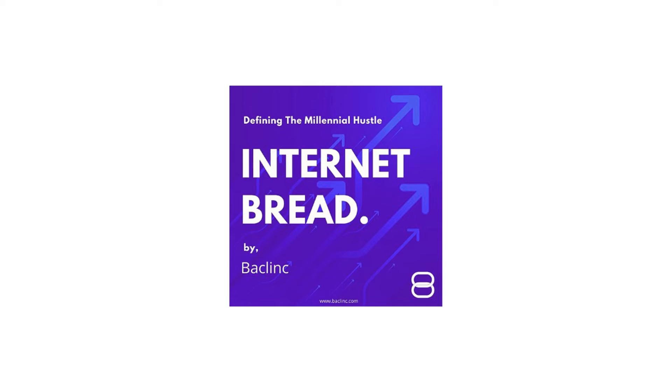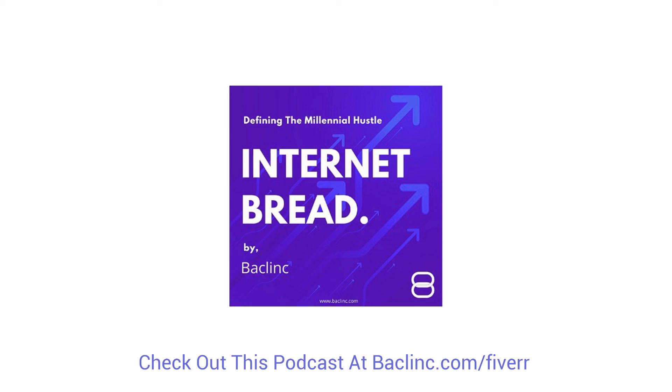That's been it for how to make money on Fiverr. This podcast is Internet Bred by Backlinc. My name is Abhishek Yadav, and Backlinc is a digital marketing company that helps businesses grow. We also wanted to educate people about digital marketing, how things work, and how to make money online — that's why we started this podcast. You'll find a written blog post about this episode on backlinc.com — that's B-A-C-L-I-N-C dot com.